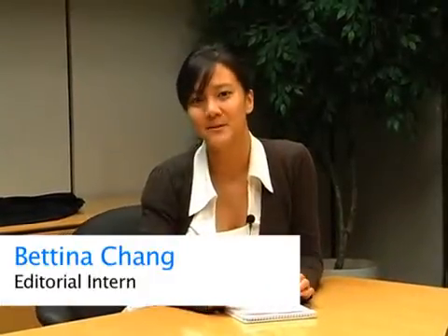Hi, I'm Bettina Chang, and we're here at Reed Business Information, representing Consulting Specifying Engineer, Plant Engineering, and Control Engineering Magazine. We're here with two representatives from Fluke, and they are introducing a couple new products to us. Go ahead, gentlemen, let us know what's going on.